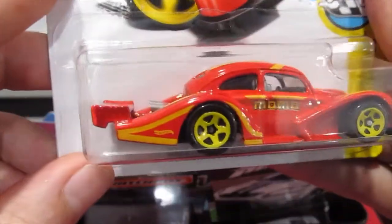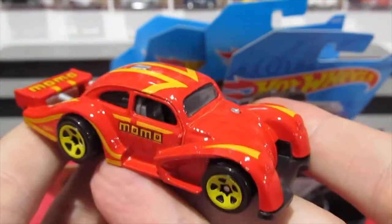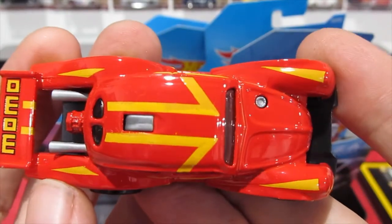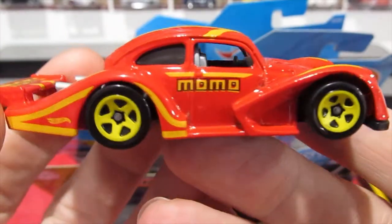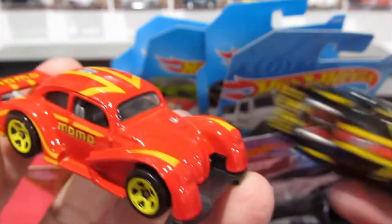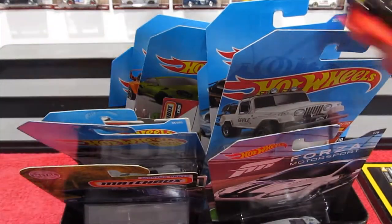And then we'll check out the red one. I think the red one's a very nice color — it's a nice bold red with yellow stripes. Momo branding, and those nice yellow wheels look really good on this one too. All in all I think these two are a great little pair. Let's sit these ones up the back.